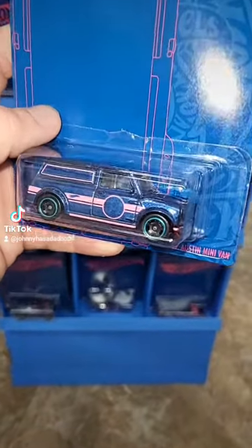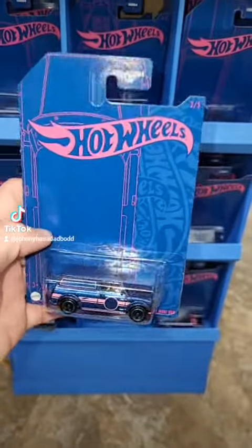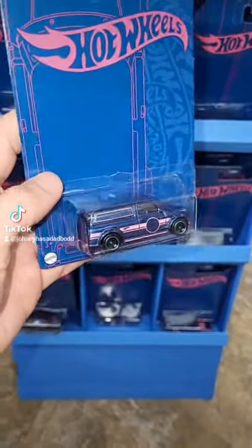Here's the Austin Minivan. It's a really cool little casting — I really like this one. It has a pink base. The blue and pink go really good together in my opinion. Pretty sweet.